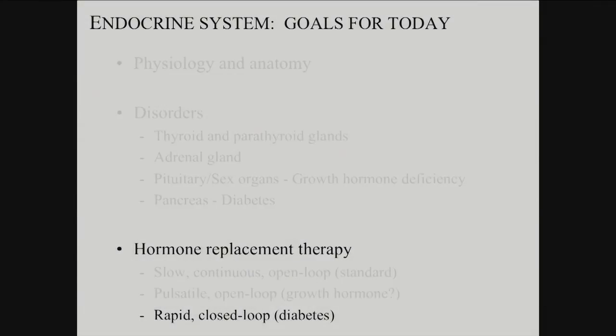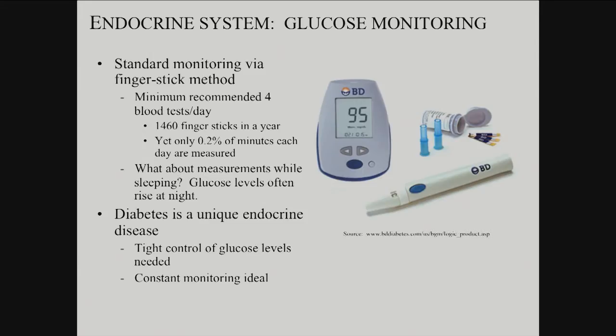We get to a rapid closed loop where you need to know what's going on before you give the next bit of hormone — glucoses. Right now, with standard monitoring, you need at least four blood tests a day.